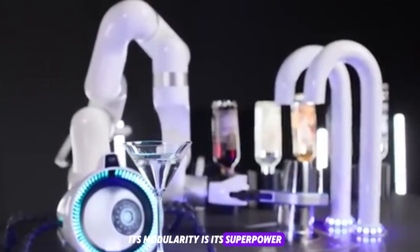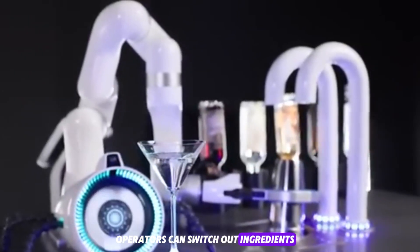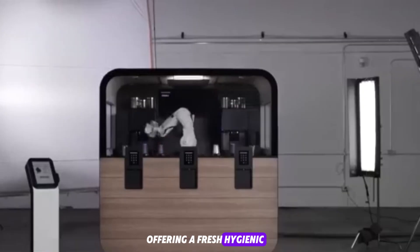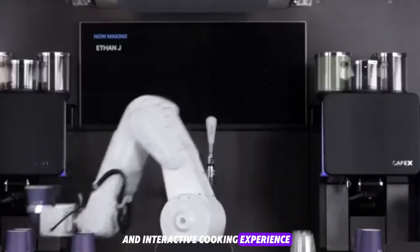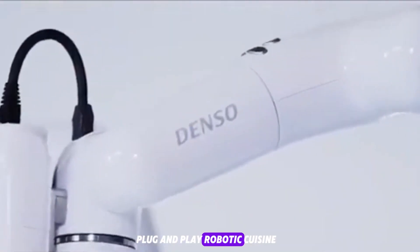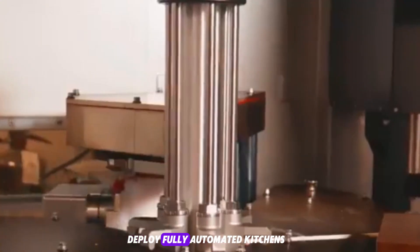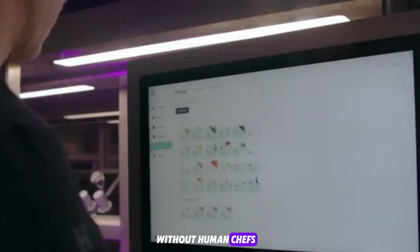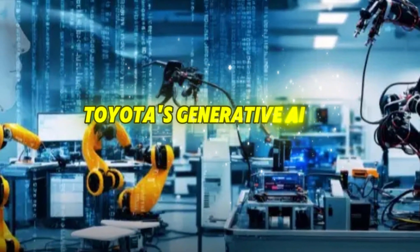Its modularity is its superpower. Operators can switch out ingredients and configure the machine based on demand, offering a fresh, hygienic, and interactive cooking experience on demand. Da Vinci is one of the first examples of plug-and-play robotic cuisine, enabling food entrepreneurs to deploy fully automated kitchens in high-traffic spaces without human chefs.